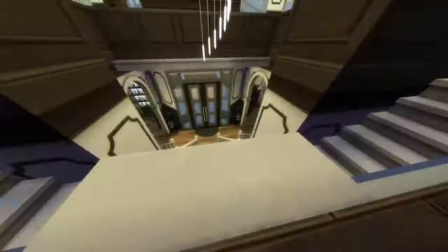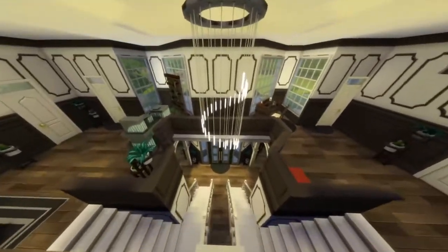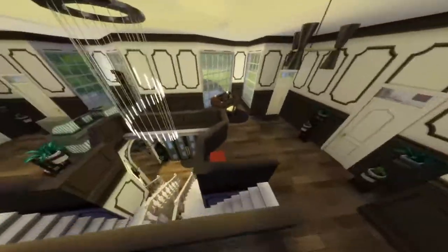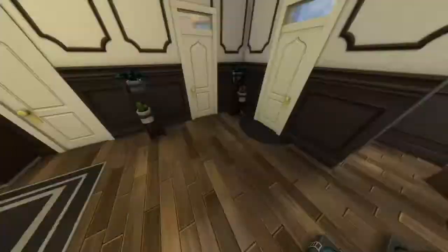Now let's head upstairs. I did an open concept right there so that I could put that light there. Up here you have your exercise spot, fish tank, another chess table, another painting table, another computer, and then this area is for the children or toddlers.